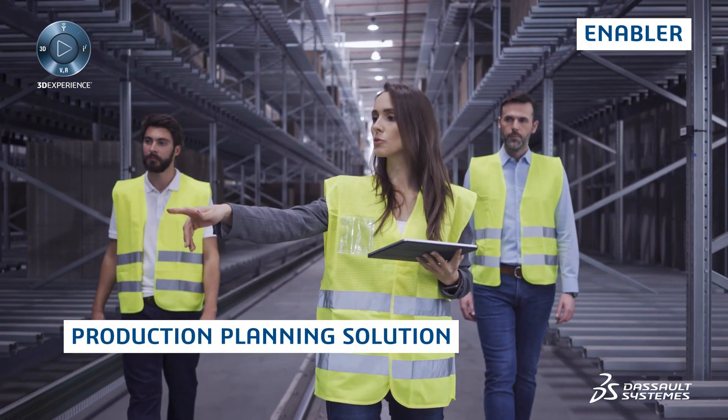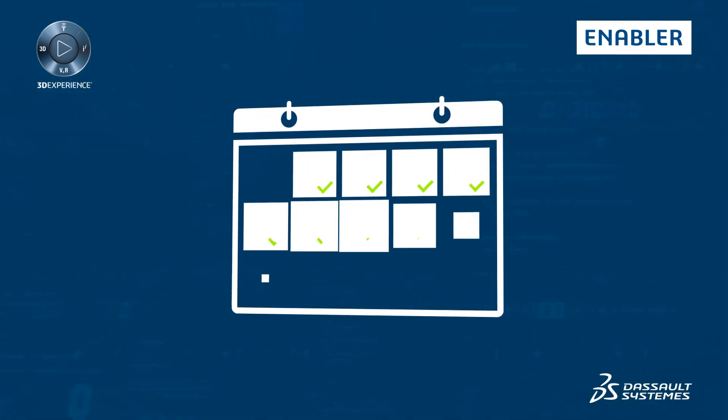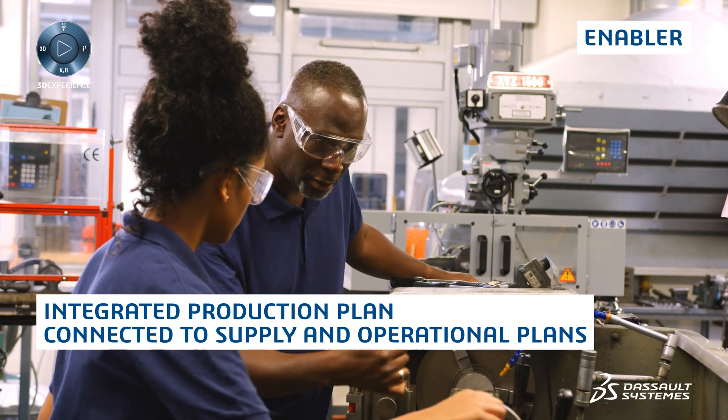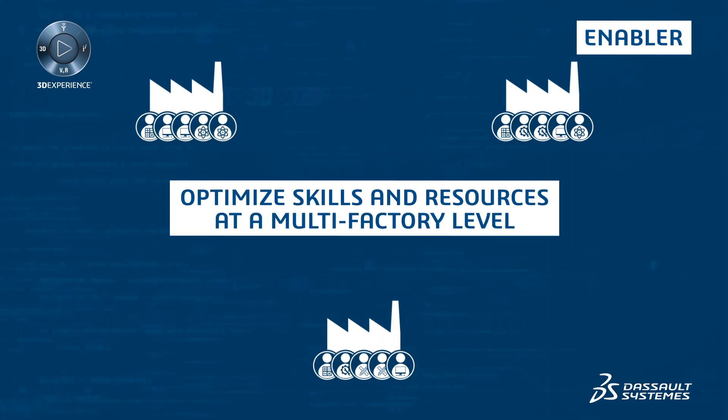The right production planning solution can make this possible. When you use the right solution, you could have an integrated production plan connected to supply and operational plans, and optimize skills and resources at a multi-factory level.